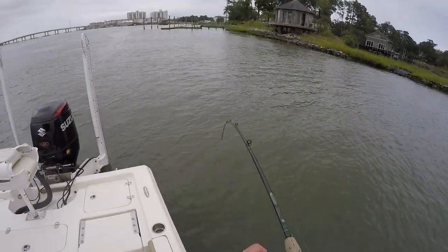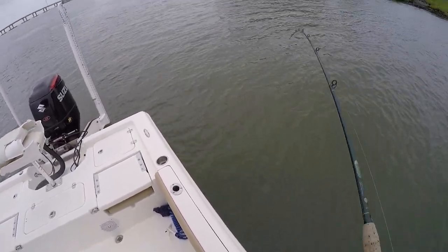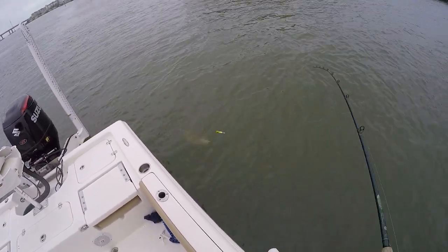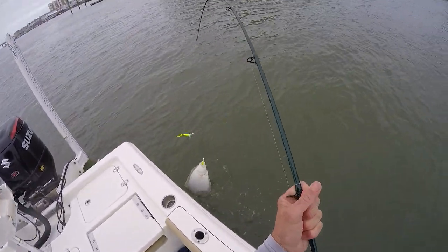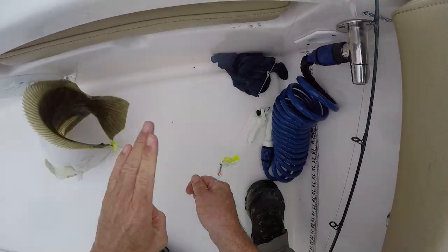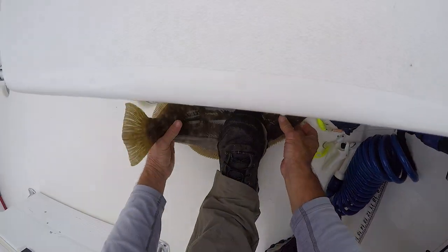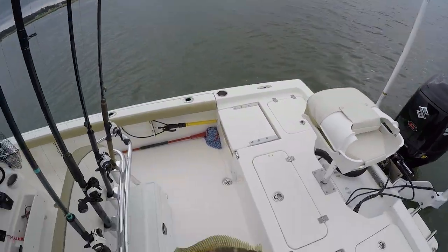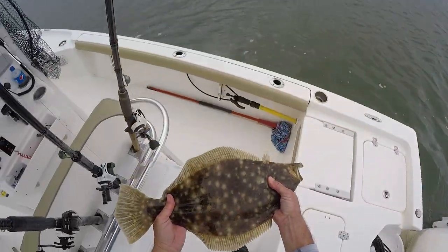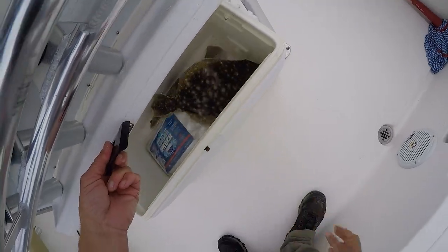Oh there we go! That feels like another flounder. Oh yeah! Keep her out — ouch, you're trying to hook me! I don't know how to catch flounder. What's wrong with that? Yeah, 20 inches. Okay buddy, number two.